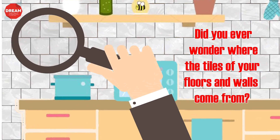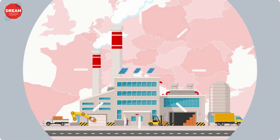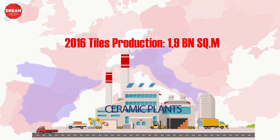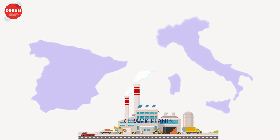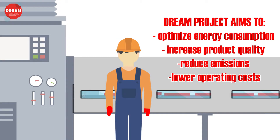Did you ever wonder where the tiles of your floors and walls come from? In 2016, the production of ceramic tiles within the European Union EU-28 reached a total of 1.9 billion square meters, of which over 400 million square meters were produced in Italy and about 500 million square meters in Spain, for a total EU production value of 10 million euro.